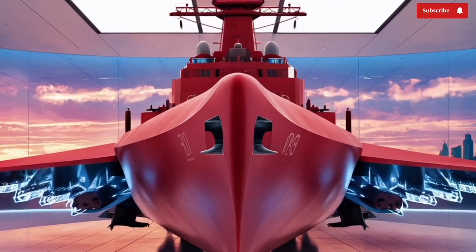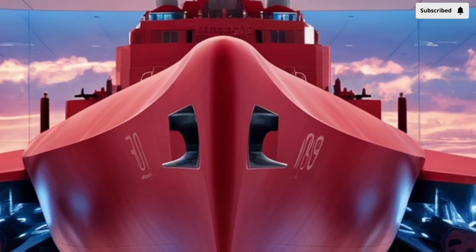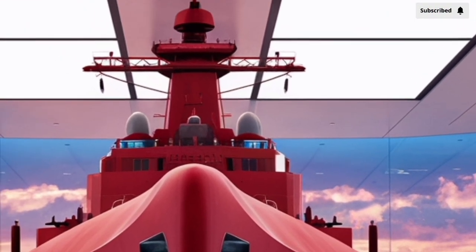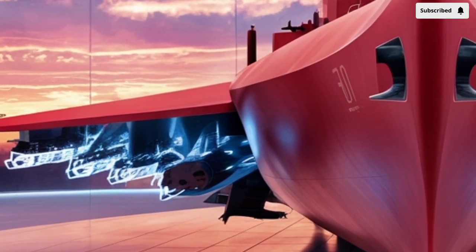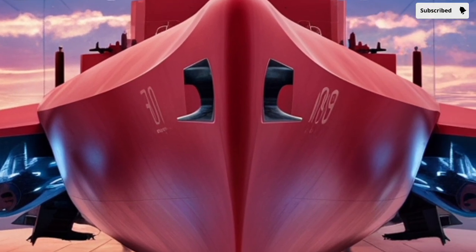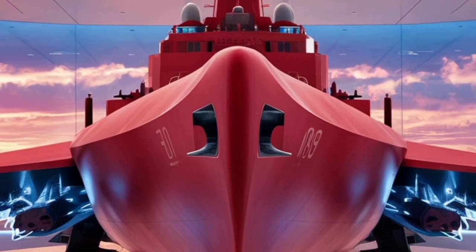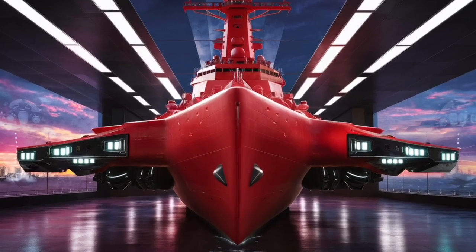Powering this massive warship are four General Electric LM2500 gas turbines, which generate about 100,000 horsepower combined. This system is extremely reliable and provides the ship with a top speed exceeding 30 knots, which translates to more than 34 miles per hour. That might not sound fast compared to a car, but for a ship this size, it's impressive. The speed allows the Farragut to quickly maneuver, respond to threats, or reposition itself to support allies during operations. It also has a range of over 4,400 nautical miles at cruising speeds, meaning it can conduct long deployments without the constant need for refueling — a key factor for blue water naval operations across oceans.